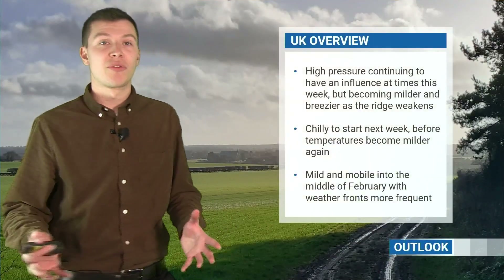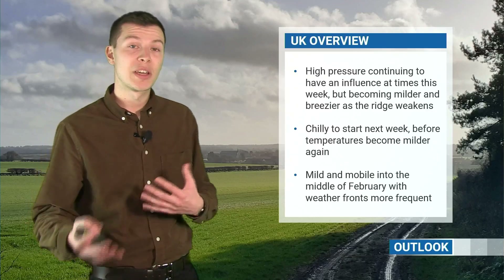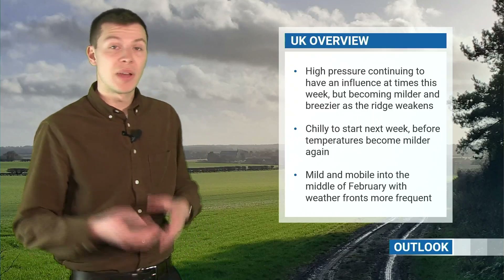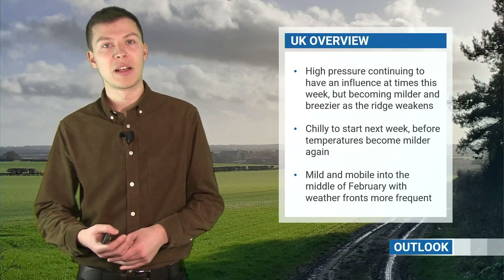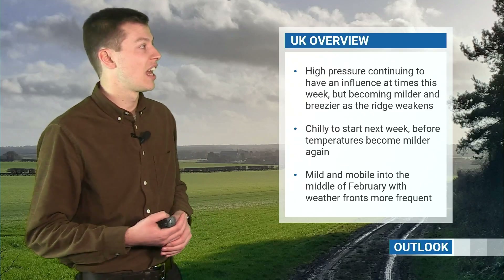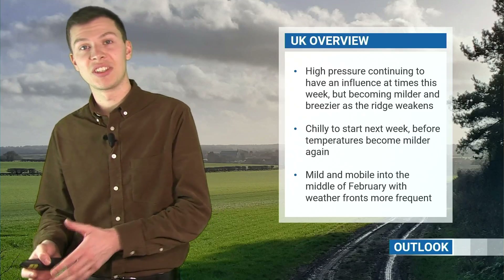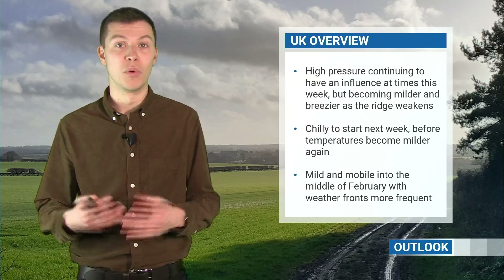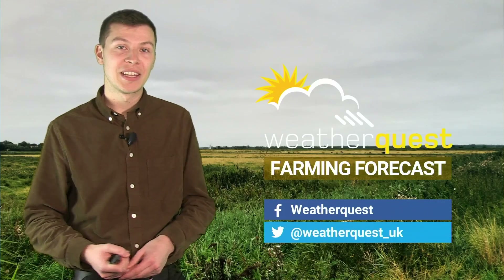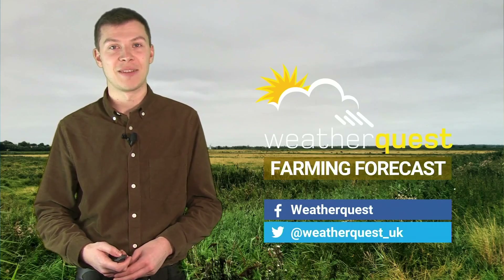To summarize: for the rest of this week, high pressure will still have an influence at times, but we will see some fronts — particularly in the northwest — and it will become a little bit milder and breezier as that ridge weakens towards the second half of the week. In that northwesterly to start next week we'll see a bit of a colder spell, perhaps some frost and a few wintry showers, with the potential for some snow on Sunday with that area of low pressure. It will then become milder and more mobile as we go into the rest of February, with the southeast seeing the best of the drier weather and the north and west seeing more frequent fronts and above average rainfall. Thanks for watching — you can keep up to date with day-to-day forecasts for East Anglia and the UK on our social media, and find the farming forecast again next week.